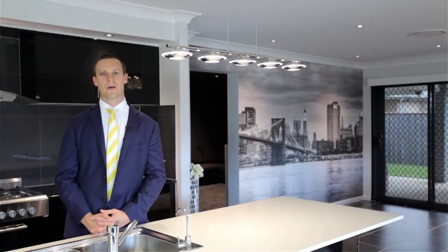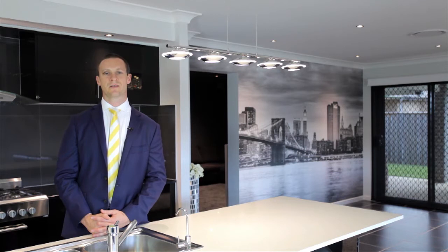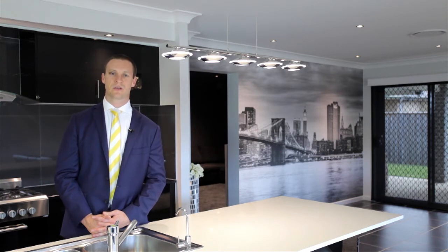This terrific home has an amazing inclusions list, some of which are internal access to a large double lock-up garage with remote control door, there's an additional water closet, and we have a security system and security alarms.